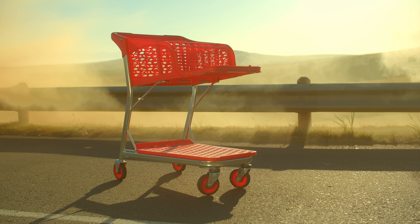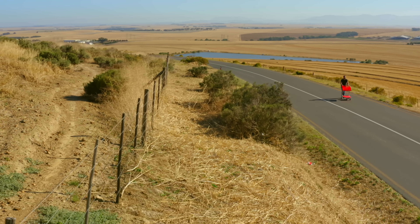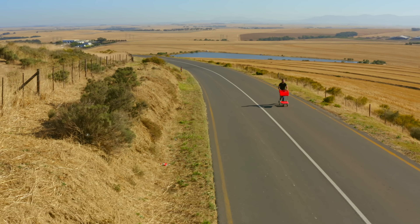It also has a solid rear subframe for improved load capacity. But we were wondering — how well does it cope when you take it out of its natural habitat?